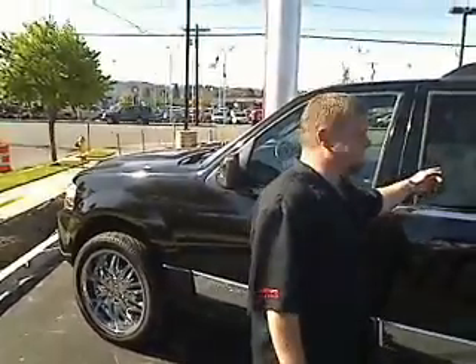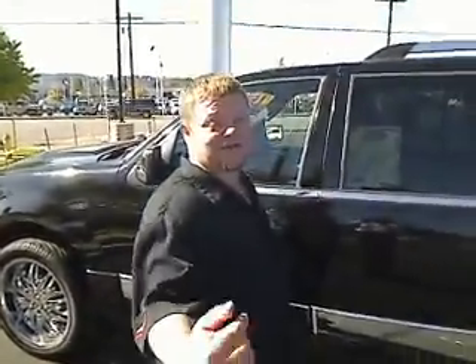Hi everybody, Scott Tanner broadcasting live at Reardon Nissan in Auburn. Thanks for your interest. Here's the 2007 Lincoln Navigator, the L model. Miles on it — just over 39,000 miles.